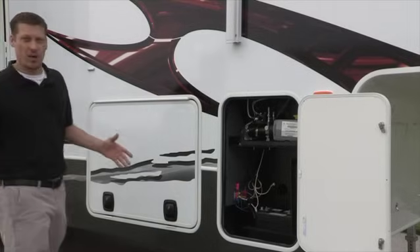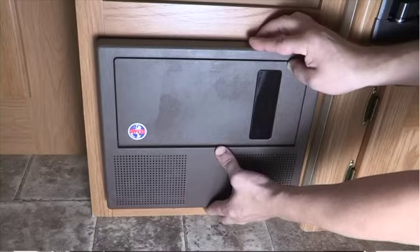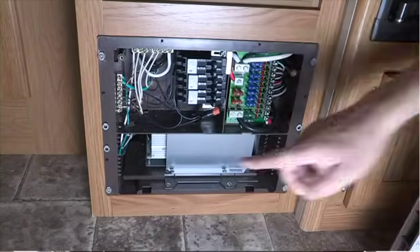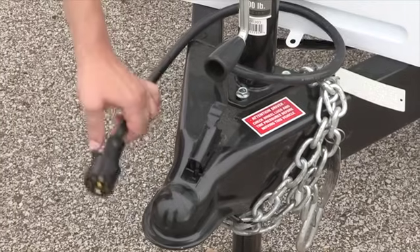Let's start with the 12-volt system. The 12-volt system can be powered in three different ways: the RV battery, the converter — which changes 120-volt AC to 12-volt DC — or by the tow vehicle's 12-volt system.